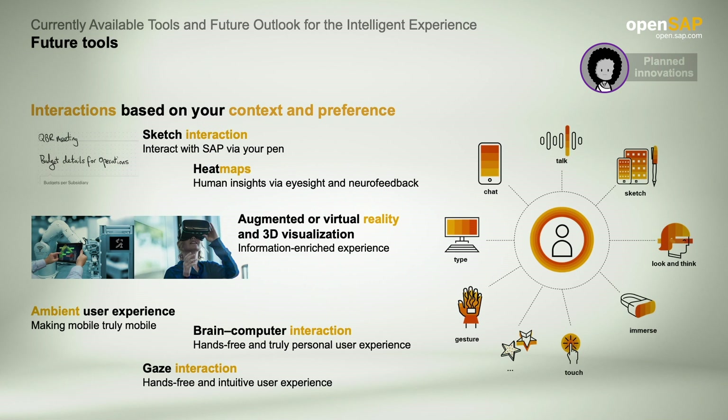Let me give you a brief overview of some of these: sketch interaction, ambient user experience, augmented or virtual reality and 3D visualization, gaze interaction, brain-computer interaction, and heat maps.